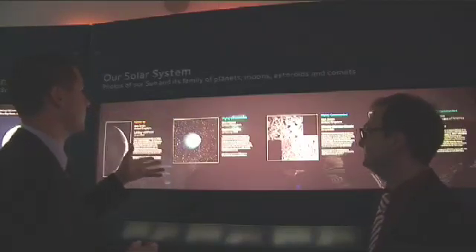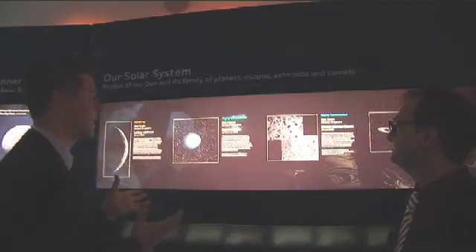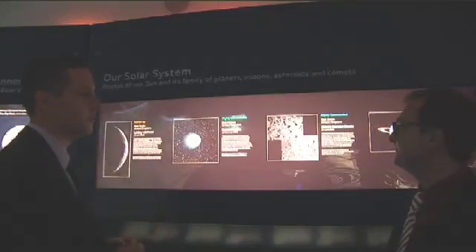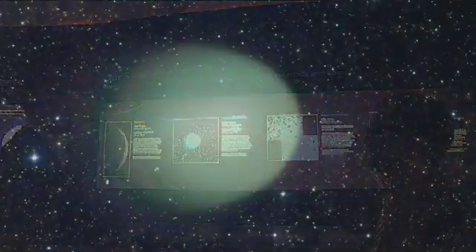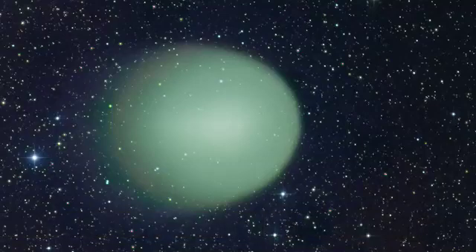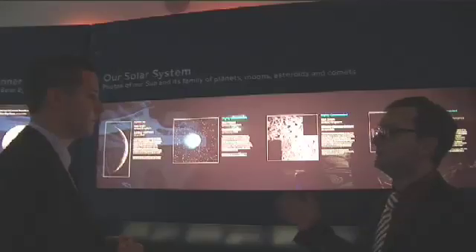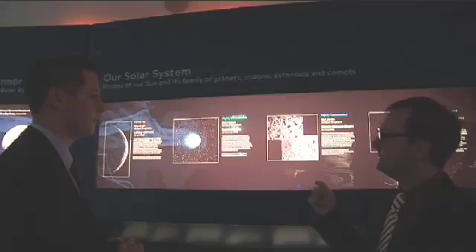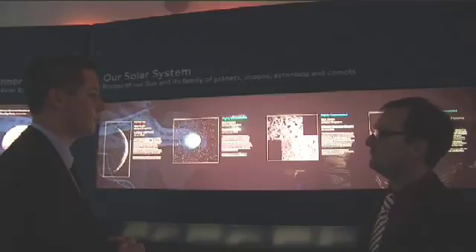Another image is by Nick Howes of the fabulous Comet Holmes. That really came out of nowhere — it brightened suddenly. It brings back a lot of memories from when I went out to observe Comet Holmes over a few weeks. I remember turning my binoculars to the sky and seeing this huge object which looked exactly like that. It's a very strangely shaped comet.